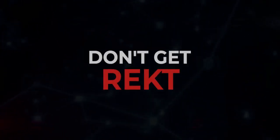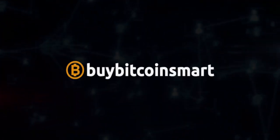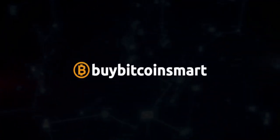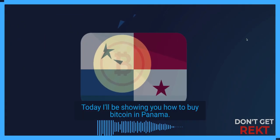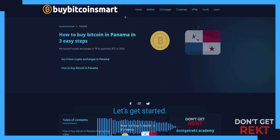Welcome to Don't Get Wrecked. I'm a crypto enthusiast since 2013 and a web developer behind BuyBitcoinSmart.com. Today I'll be showing you how to buy Bitcoin in Panama. Let's get started.